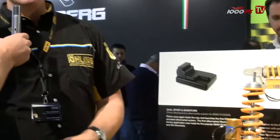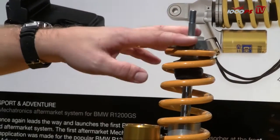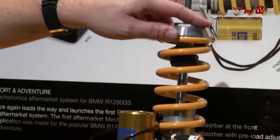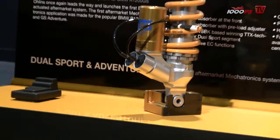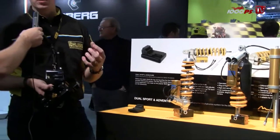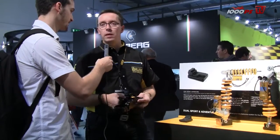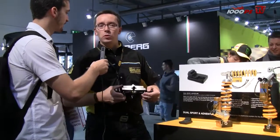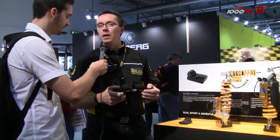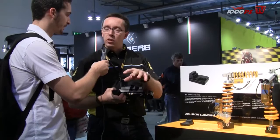We've had it on the Ducati Multistrada for a few years now, and now it's available for the BMW GS and soon also for some other models. Here at EICMA we also have the first hypersport electronic system, starting with the Kawasaki ZX10R. From this spring, if you have a ZX10R, the system reads signals from the engine control management. If you ride aggressively you get stiffer suspension, and if you ride in comfort mode you get a more comfortable setup — handled via the power mode button on the Kawasaki.